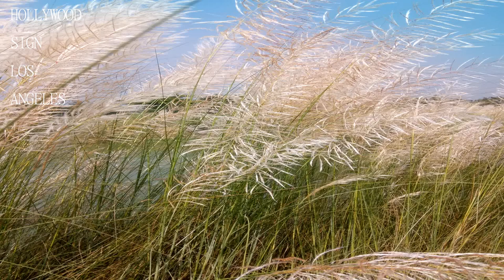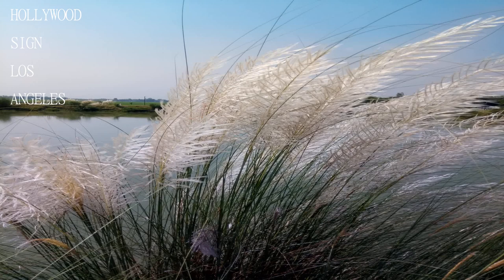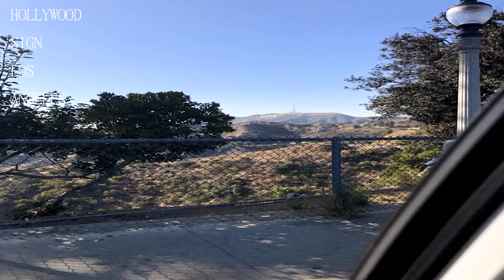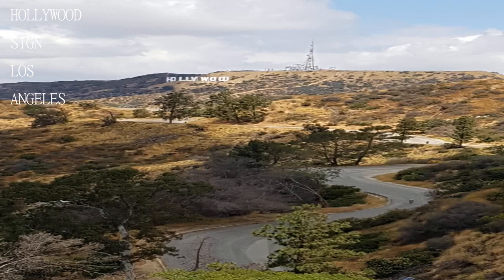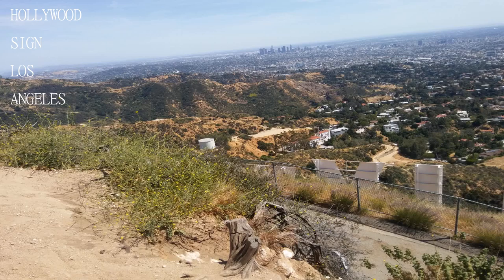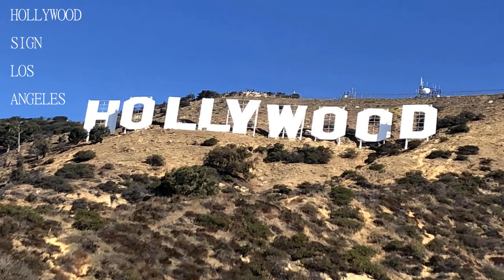Huge, globally recognized, and brilliantly located overlooking Los Angeles, the Hollywood Sign is one of the reasons why people visit the city. The hike up to the sign has lots of great views, best on a clear day, and the sign itself is pretty impressive and mostly lives up to its reputation. The whole thing follows a path, and you can take shortcuts on the way up or down if you don't want to go to the observatory.